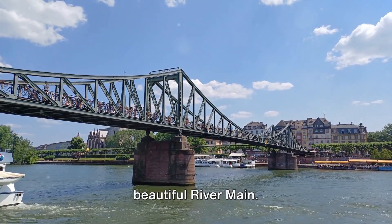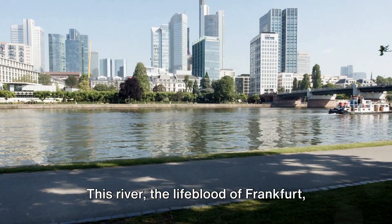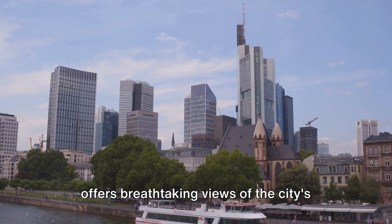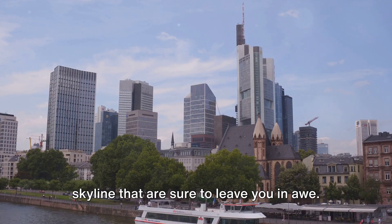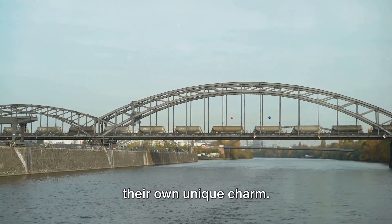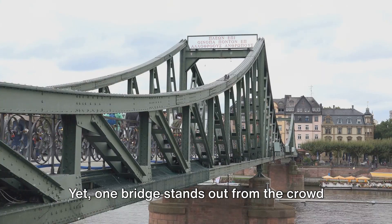First up, take a leisurely walk along the beautiful River Main. This river, the lifeblood of Frankfurt, offers breathtaking views of the city's skyline that are sure to leave you in awe. You'll pass numerous bridges, each with their own unique charm.